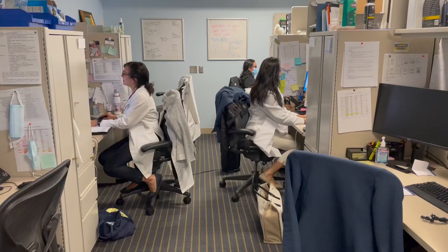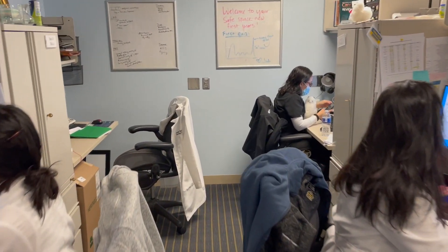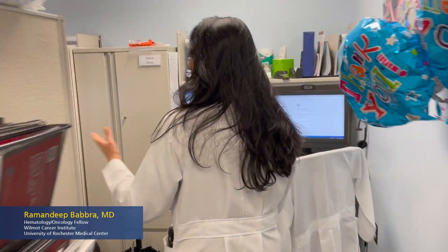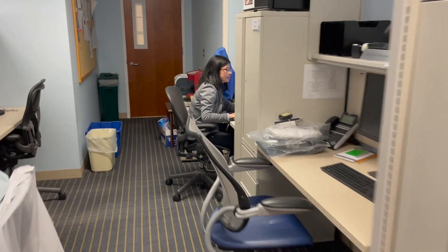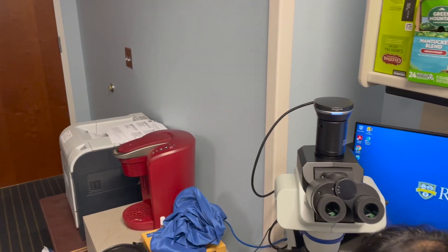Welcome! So this is our fellows office. This is where we work throughout the day and have our own safe space to get work done. Come on over. This is the south side of the office. Our chief fellow Bill Archibald is getting some work done. Janice is on hematology consults. We have our coffee stash, a little Keurig.